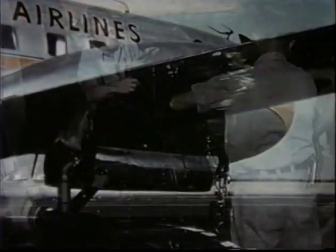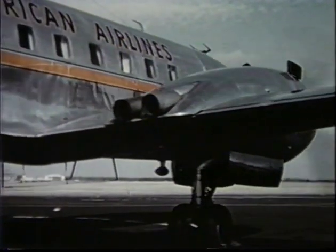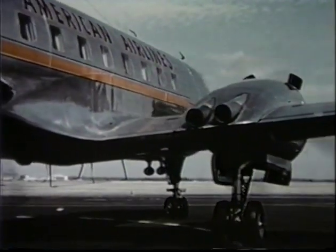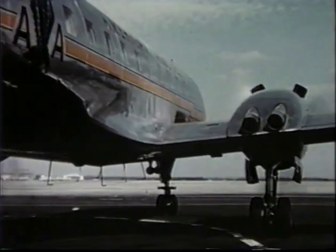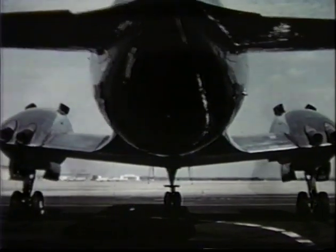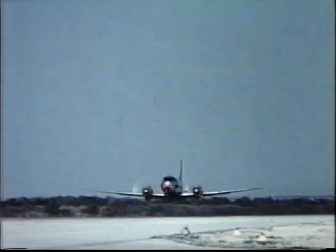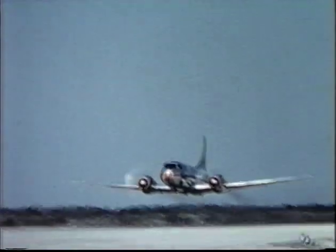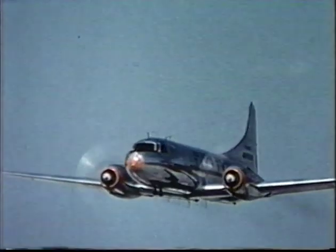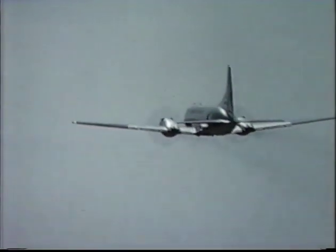The 240 is an all-metal low-wing monoplane with full cantilever wing and tail sections. It is equipped with a tricycle landing gear, which keeps the plane level on the ground and adds to the maneuverability while taxiing. Maximum gross weight for takeoff is 39,500 pounds with a payload of 8,900 pounds. It takes off well under the 3,800 foot runway length required by the CAR.